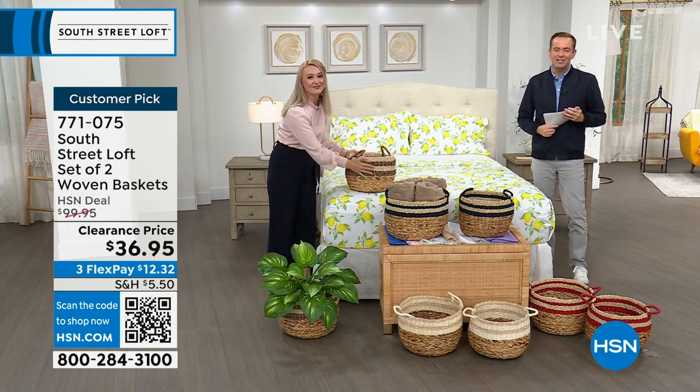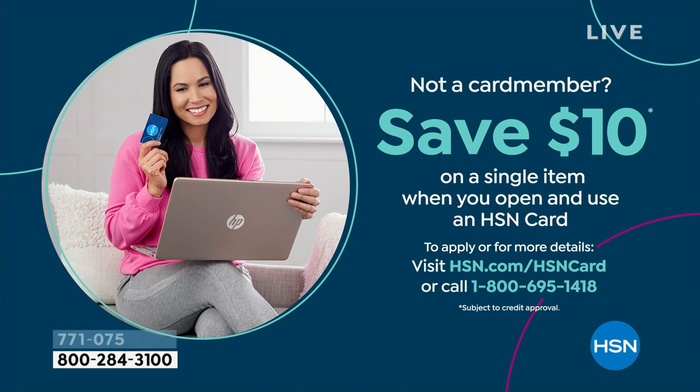Don't forget to apply for the HSN credit card. If you love South Street Loft and love shopping with Stephanie, take advantage tonight — if approved, you can take $10 off your first single item purchase. Let's do something fun: five products in five minutes — a five-in-five — starting right now.